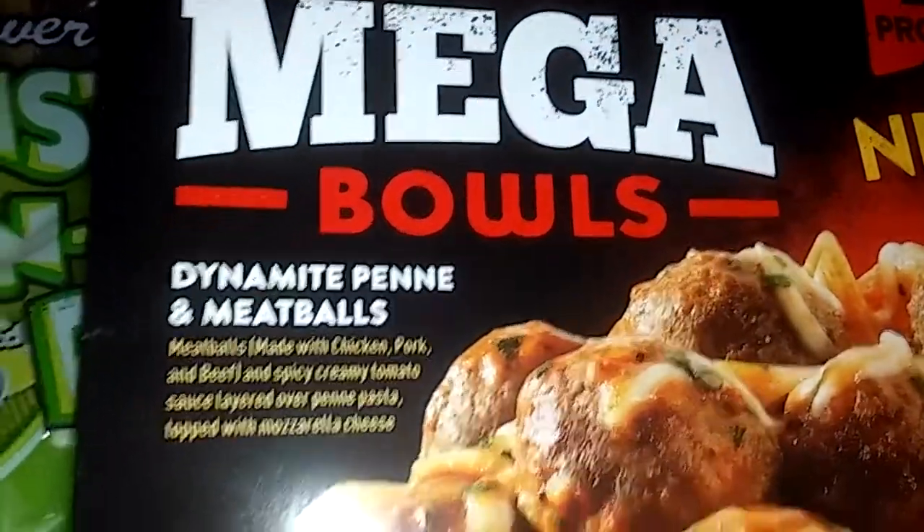The Banquet mega bowl is really good. It's got the little pops in there, the little green parsley, tomatoes, and all the ingredients added inside. On top it's got mozzarella cheese, so you might want to try the mega bowl — they're pretty good.